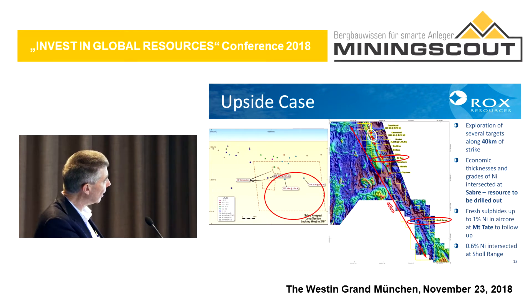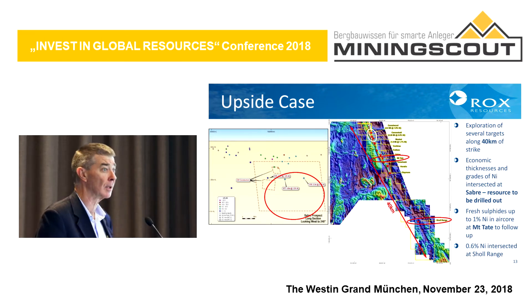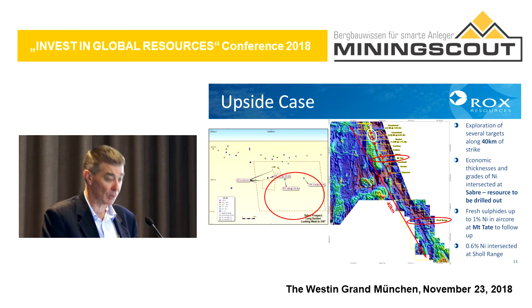We also have a very large tenement package of about 330 square kilometres, and the mineralised horizon has coverage of about 40 kilometres. The deposits I've shown are just in one part of the package, so there's a lot more to explore. We've already found some nickel at various places along the belt, including one deposit where we've done a fair bit of drilling but haven't yet defined a resource. With a bit more drilling, we believe we'll have a resource on that one.